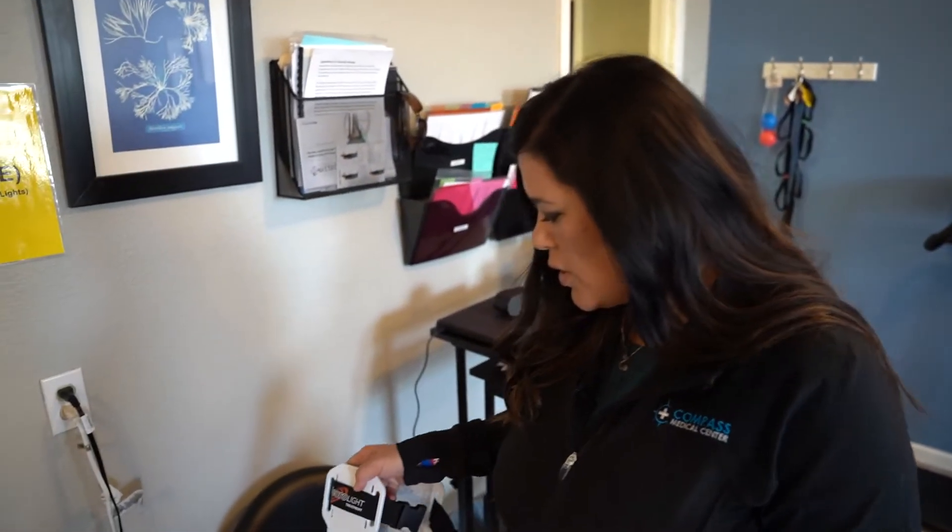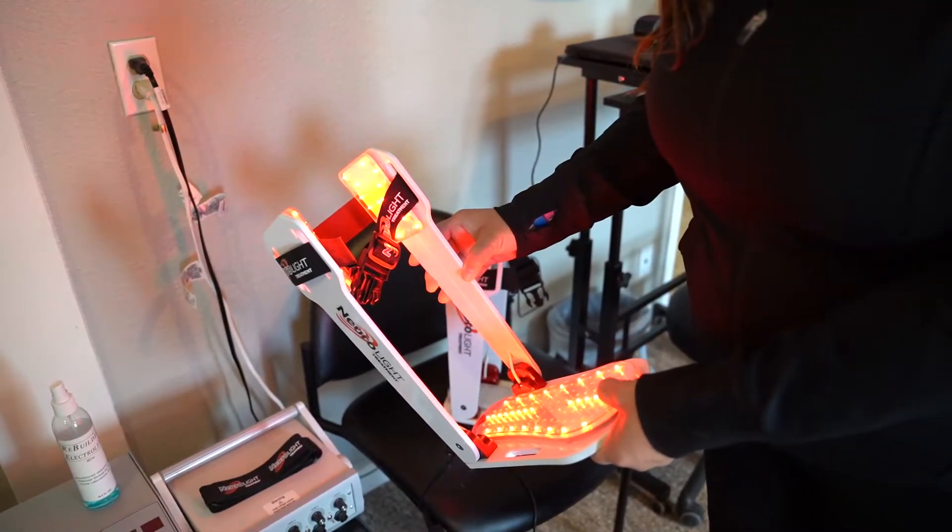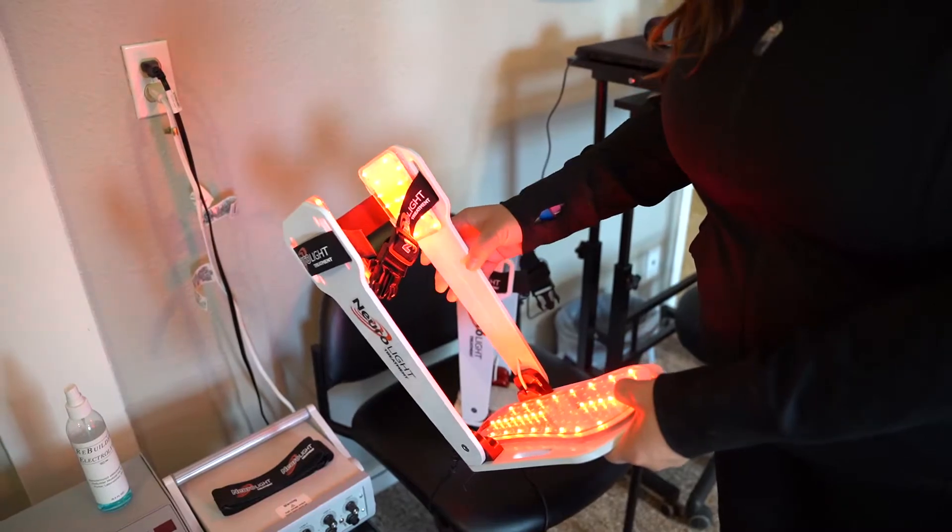So the neuro lights — as I'll show you here, I'm going to put a little bit of pressure — we get an infrared and near-infrared light that helps with tissue healing.